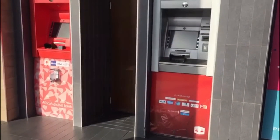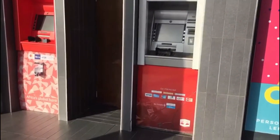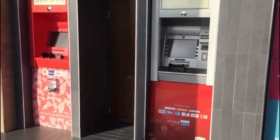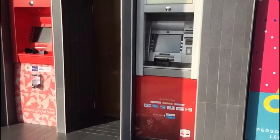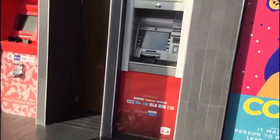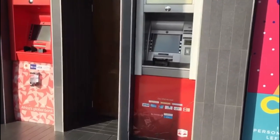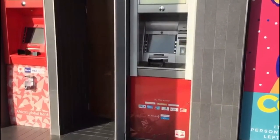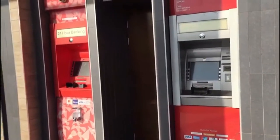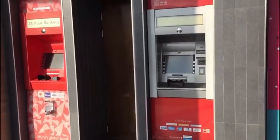So I just want to show you the various bank branches and ATMs — automated teller machines — in this shopping mall, which accept all Visa credit cards, Visa prepaid cards, and more. And you can find these across the entire country, also at gas stations, shopping centers, banking premises, or even some restaurants in Ghana.